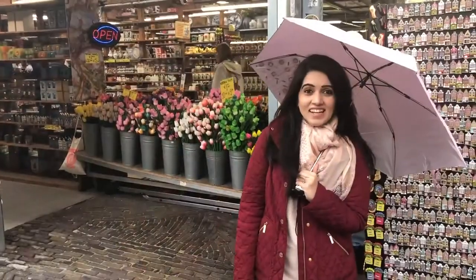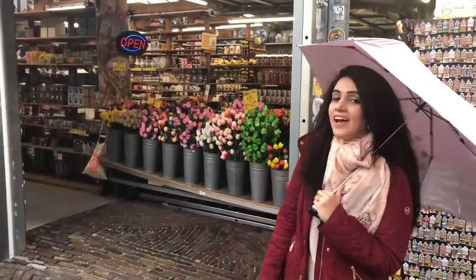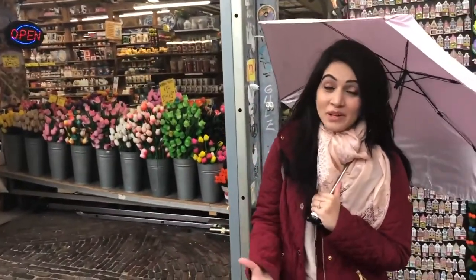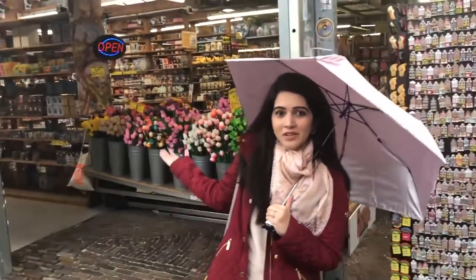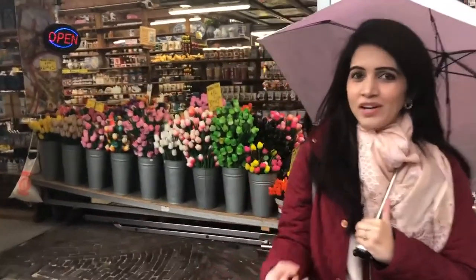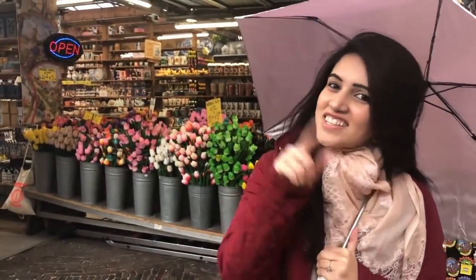It's a nice rainy, chilly day in Amsterdam and we are exploring the floating flower market today. There is a whole variety of tulips everywhere you look, and we are here in tulip season, so there are lovely tulips in full bloom. There are wooden tulips for sale and tulip starter kits. According to them, you can buy these bulbs and take them anywhere in the world and grow your own tulips. It's just a lovely place to be — lots and lots of fresh flowers everywhere.